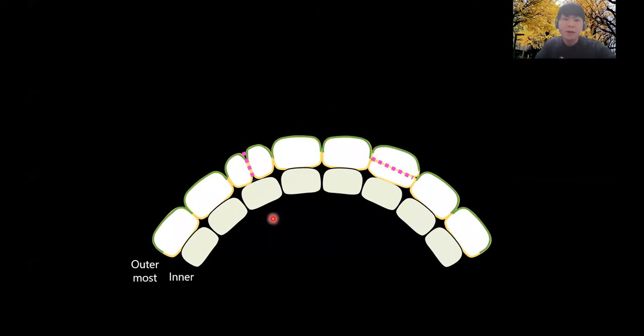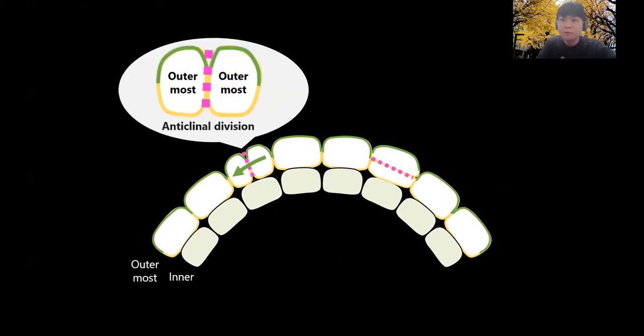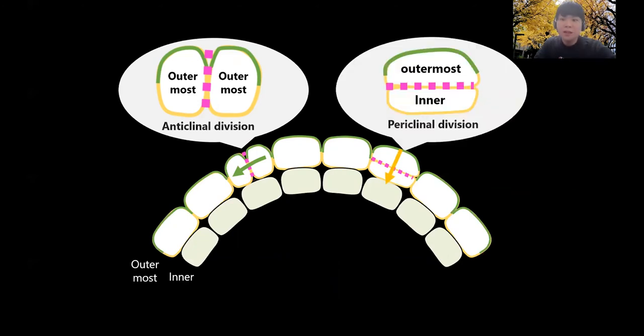The outer lateral membrane, indicated as a green line in this diagram, faces the external environment. When anticlinical cell division occurs in the outermost cells and two outermost daughter cells are produced, the outer lateral membrane of mother cells will be passed on to both outermost daughter cells. In contrast, when periclinal cell division occurs in the outermost cells and outer and inner daughter cells are produced, the outer lateral membrane of mother cells will be passed on only to the outermost daughter cells. Thus, VLCFA ceramide as a constituent of the outer lateral membrane could be stably inherited in the outermost cells, so VLCFA ceramide can function as an outermost positional cue.